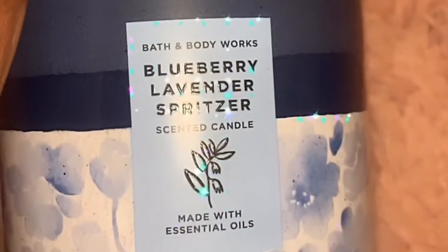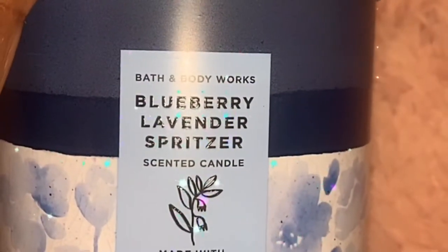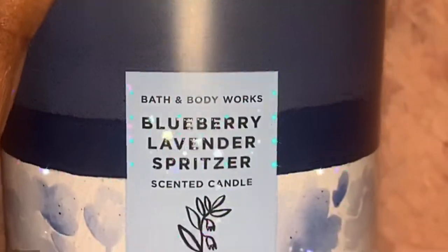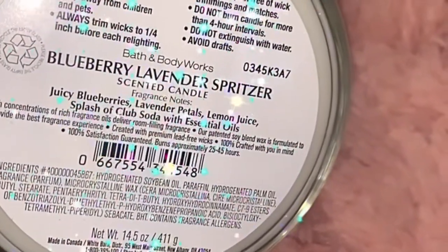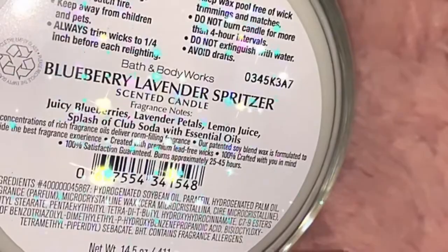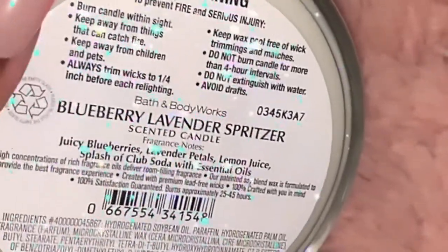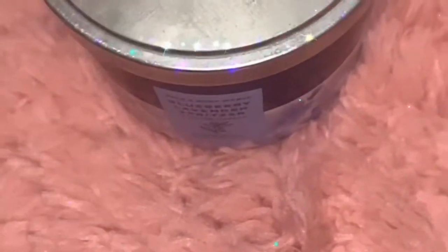Then I got the Blueberry Lavender Spritzer — I always wanted to try this. Shout out to Bath and Body Works fanatics for turning me on to this one. The scent notes are juicy blueberries, lavender petals, lemon juice, a splash of club soda, and essential oils. Excited to try this one.